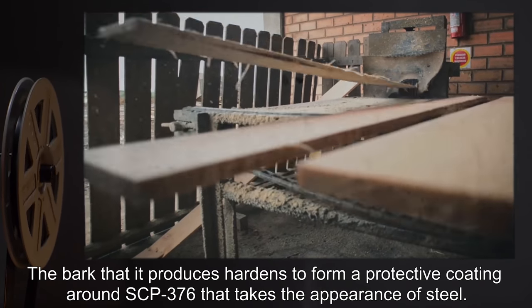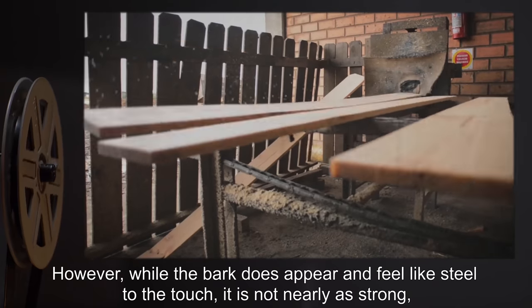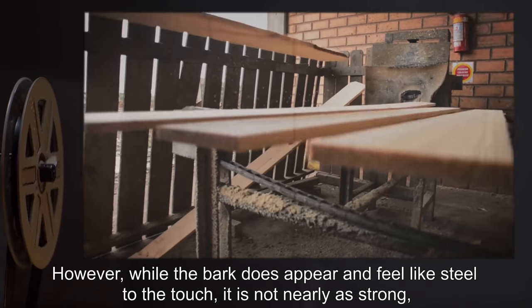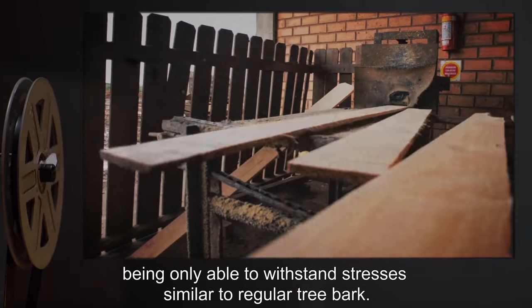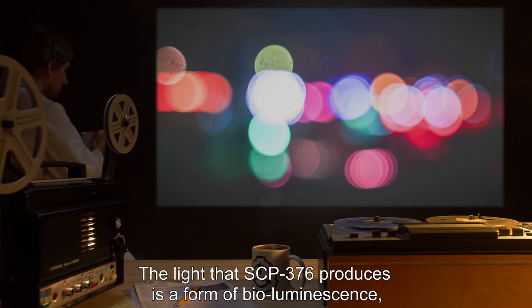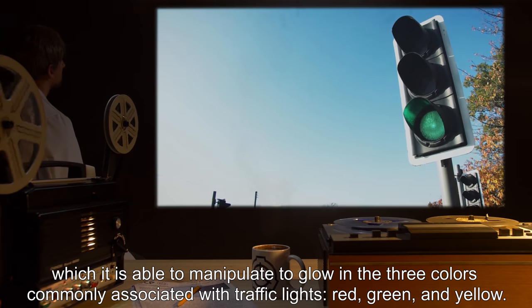The bark that it produces hardens to form a protective coating around SCP-376 that takes the appearance of steel. However, while the bark does appear and feel like steel to the touch, it is not nearly as strong, being only able to withstand stresses similar to regular tree bark. The light that SCP-376 produces is a form of bioluminescence, which it is able to manipulate to glow.